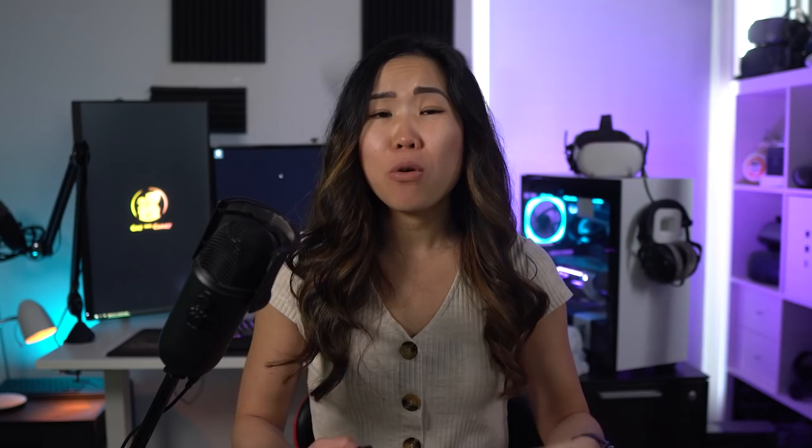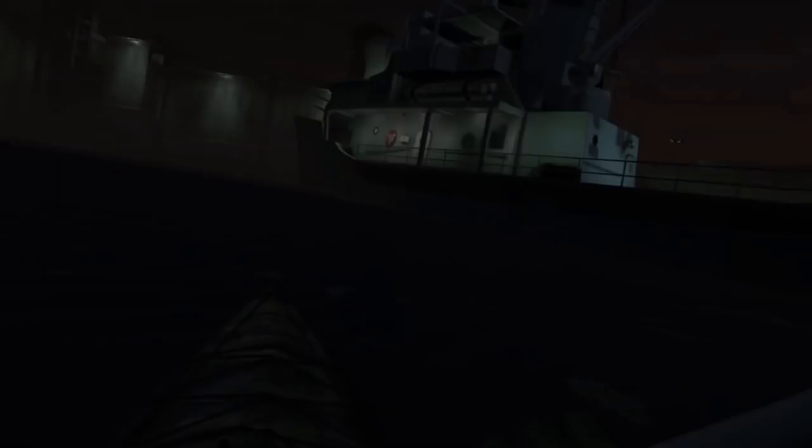Another great title that sells the power of VR is Phantom Covert Ops. In this game you play as an elite covert op on a stealth mission. All of the game is played in a kayak, so you actually have to paddle to move around. I highly recommend having the player seated as it makes it realistic and comfortable.